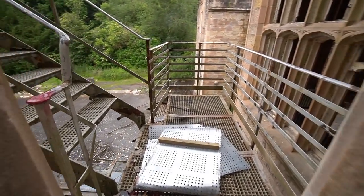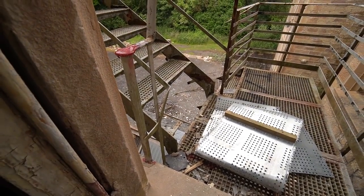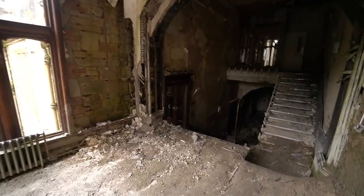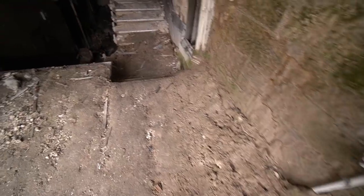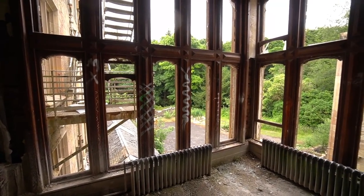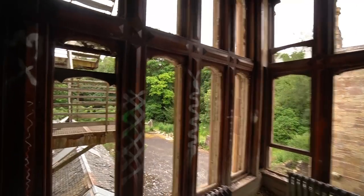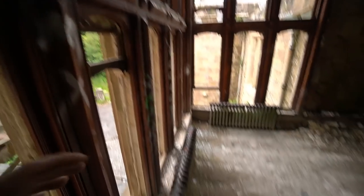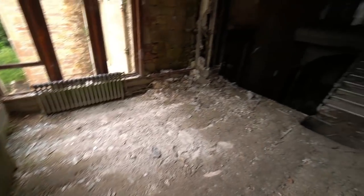Let's go out onto the fire escape — yeah, probably give that a miss actually, don't fancy plummeting to my death. Look at these windows. Check this out guys — this is a nice part of the building. Look how high up the plaster's peeling off the walls and it's all crumbled. They definitely don't make them like they used to — look at the details in these windows. Nice surprise — these radiators are still here. Usually the first thing to get whipped out aren't they.